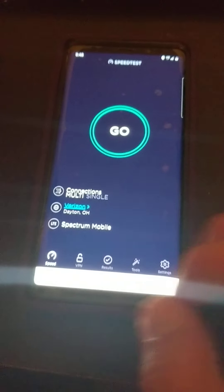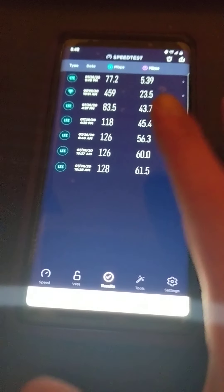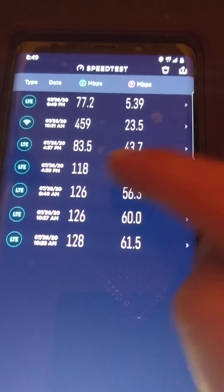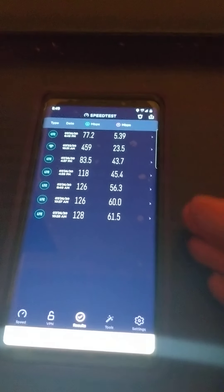These have been the speeds lately ever since I've been at work. In your area it may vary depending on where you live, where it can be congested, or what phone you use. These were my speed results — ignore that one, that's my Wi-Fi.